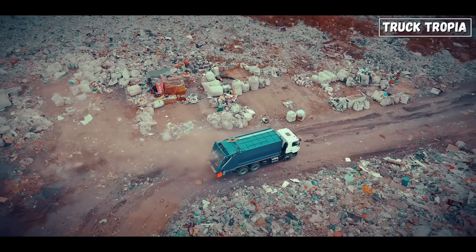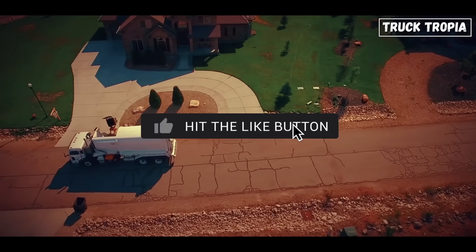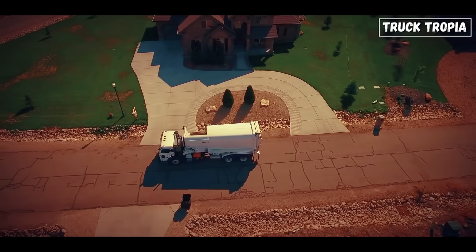If you enjoyed this deep dive, give this video a like, hit that subscribe button, and tell us in the comments: what surprised you most about what happens inside a garbage truck?